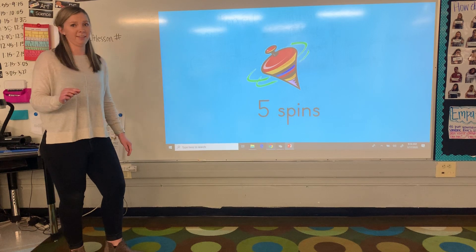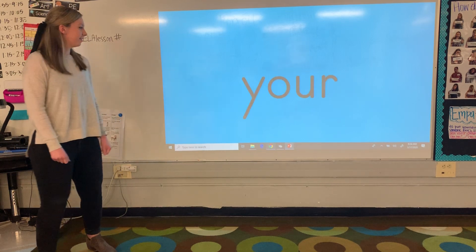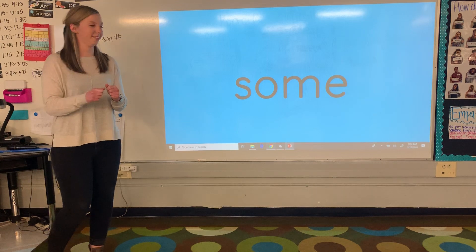Miss Baker's a little bit dizzy now. So if you need to take a seat, go right on ahead. Let's see what our next tricky word is. Now we have the word your. Perfect. Some. Awesome.